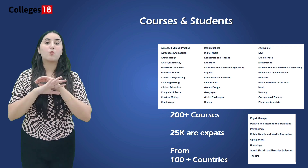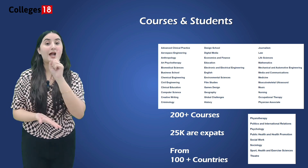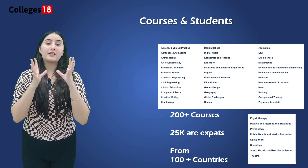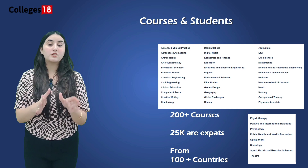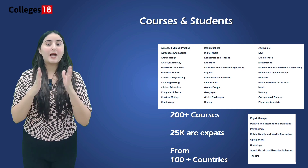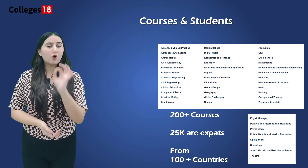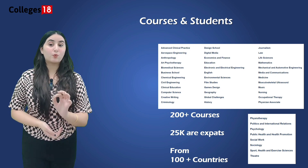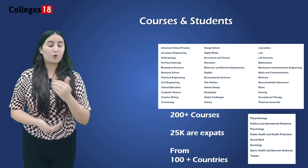Moving further to the courses and students, this university offers a wide range of courses at undergraduate, postgraduate and PhD level. With a diverse student body from over 100 countries, the university provides a welcoming and supportive community for students. The institution also has strong industry links and aims to provide practical learning experiences to enhance employability.